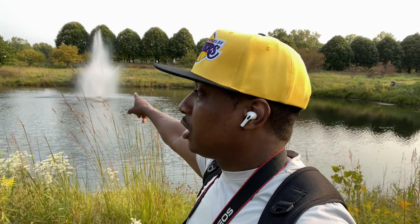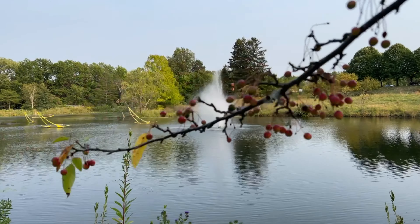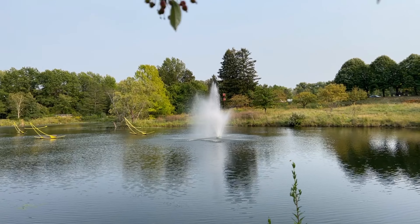All right guys, right here we are in front of a very beautiful large fountain. I wish I knew the name of the fountain, but it's a very gorgeous fountain. Very beautiful place here — one of many hidden gems in the lovely city of Toledo. So glad I came out here, beautiful beautiful place.